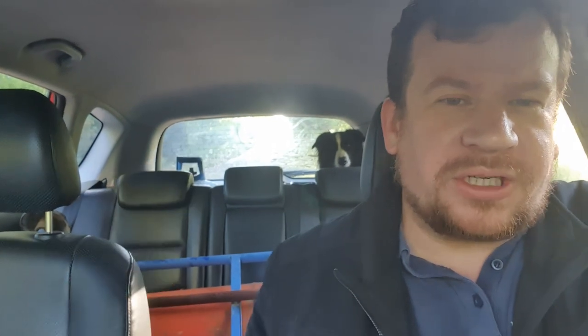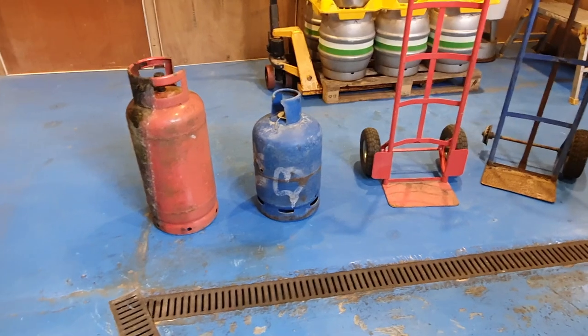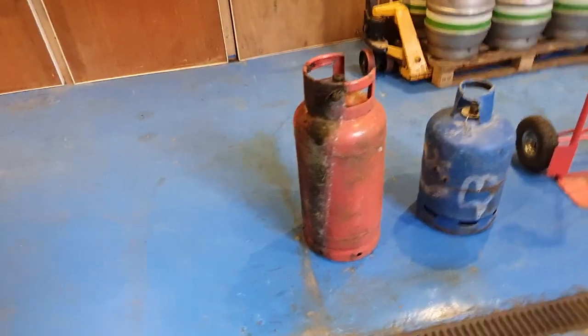Well, we've got everything in. I can't believe that we found that running barrow — I mean, what are the chances? Particularly when I found that red gas bottle, I said I'd go home and fetch a running barrow, and we found one. So the dogs are sharing the back with the blue small canister, we've got the big one laid down at the back, and we've got the running barrow in there. Let's get back to the workshop and have a look at what we've got.